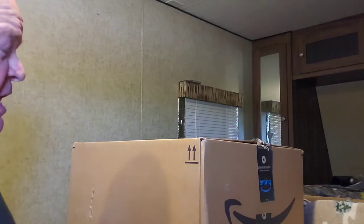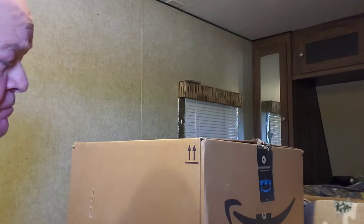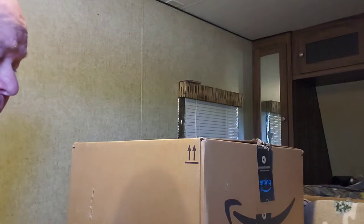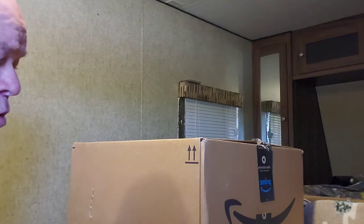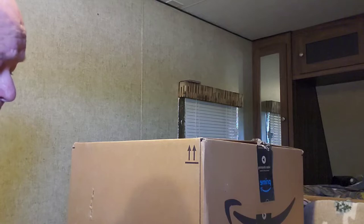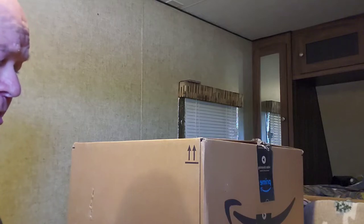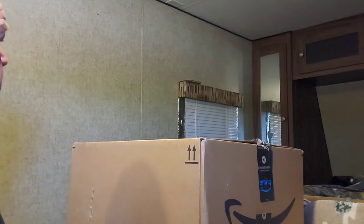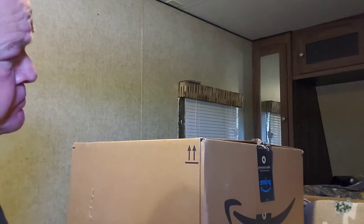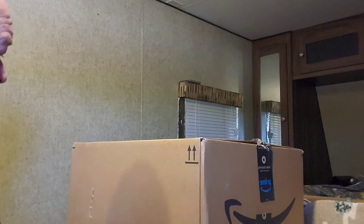Alright, this is my unboxing video — it's an Amazon mystery box. I bought this box yesterday from my friend Bo and his wife at their bin store in West Odessa, Texas. I have no idea what's in it. This is the first time I'm doing anything like this.